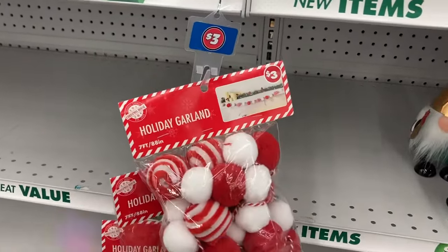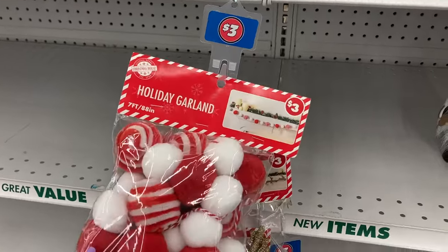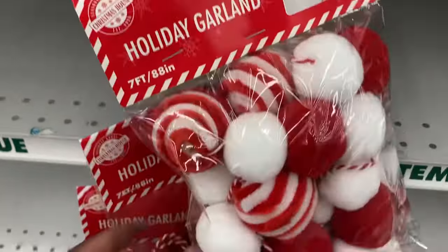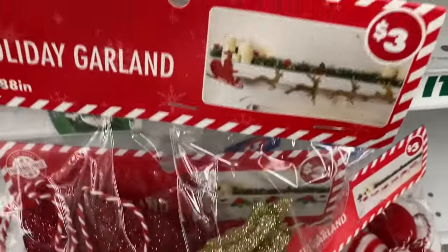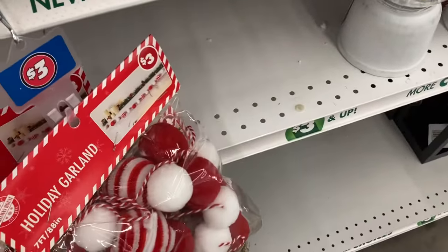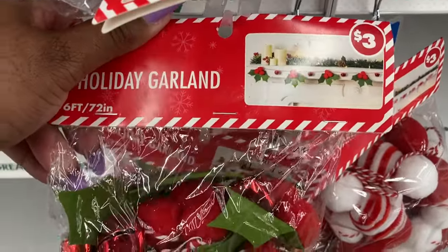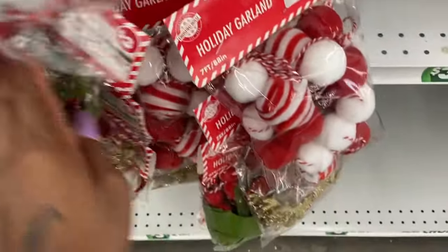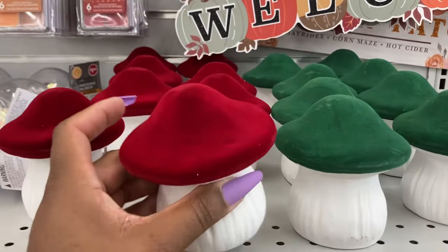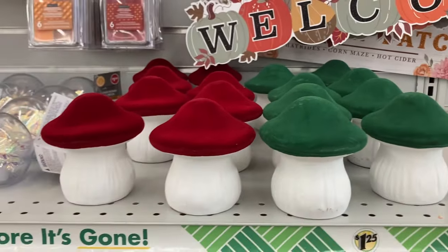So this is just a quick video showing you all of the Christmas items at my local Dollar Tree. Oh, this is the holiday garland — this is so cute! It will look like this over your fireplace or wherever you want to put it. And then they have this one with the reindeers and the Santa sleigh. I think I like this one with the mistletoe. And look at these mushrooms — they have red and green, so cute!